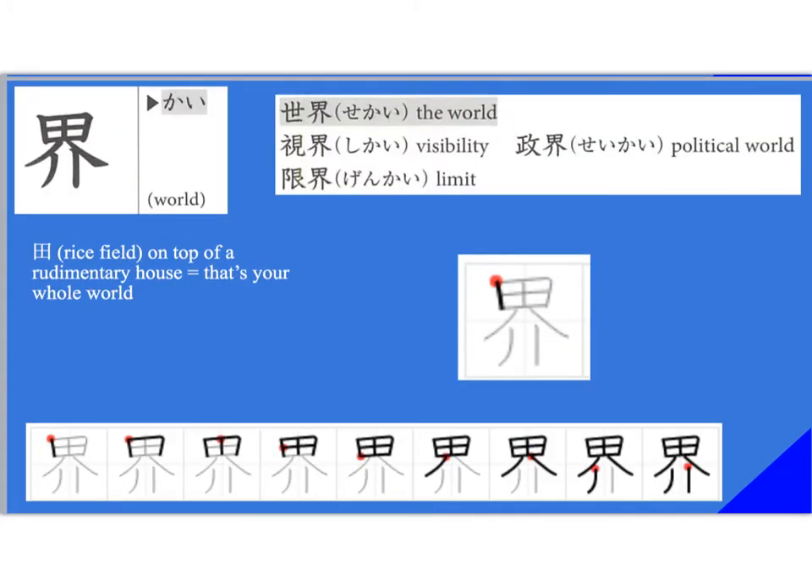This kanji is the second half of 'sekai,' which means world. The onyomi is 'kai.' This means world, so you have 'sekai' here. You also have 'shikai,' which means visibility. This is 'seikai' with a long vowel — slightly different — means political world. And then 'genkai' means limit. None of these are appearing in our current text, so you don't need to know them — just giving examples of other uses.